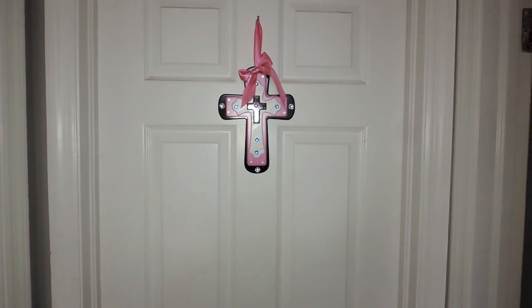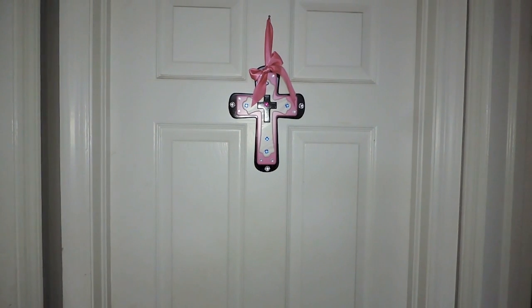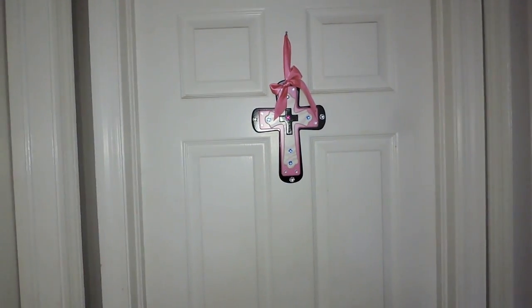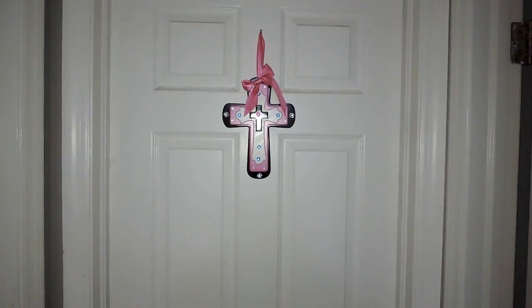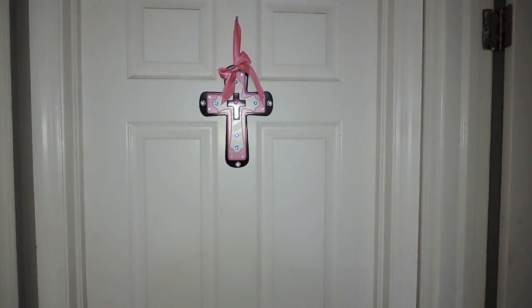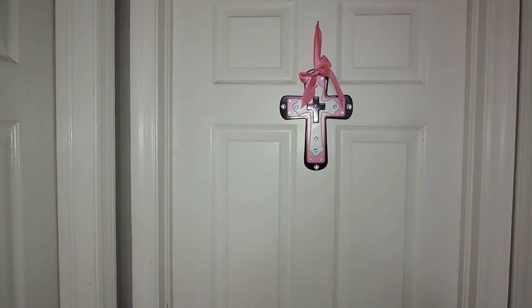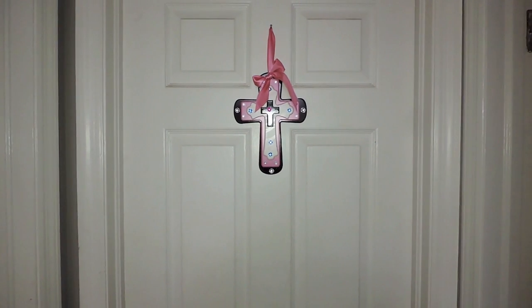You guys, this is a much anticipated video — my makeup beauty room tour. I feel like it's taken literally forever to get to this video because it's taken forever to get my room the way I want it. If you guys don't know, this room before was a guest room, and then I turned it into a toy room, then a toy room slash bedroom.